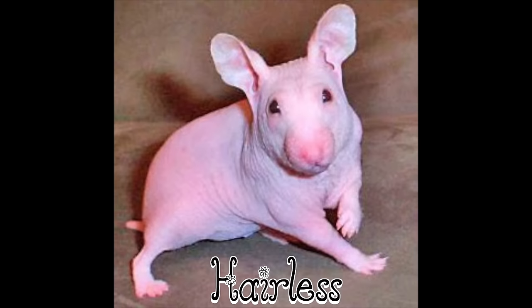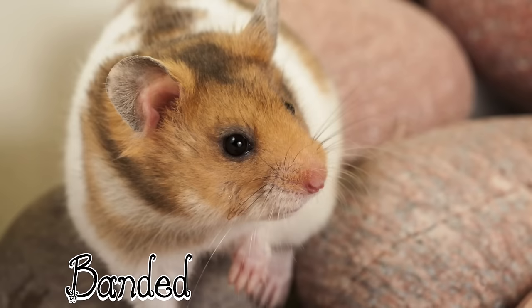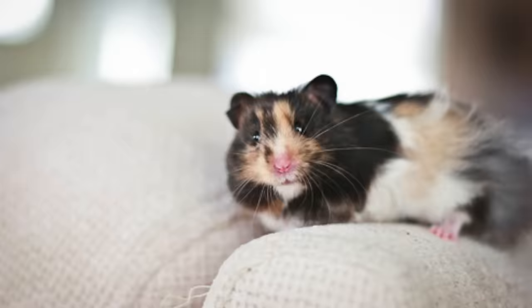Going on to markings. Solid. This is one solid colour all over the hamster. Banded. This has a white band around the middle of the hamster's body and the ears can often end up spotted, not always though.